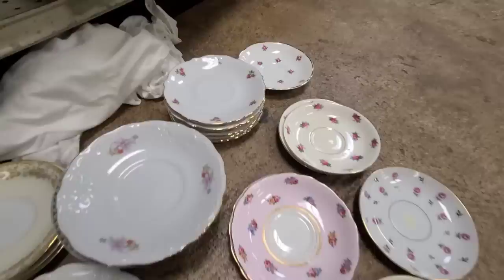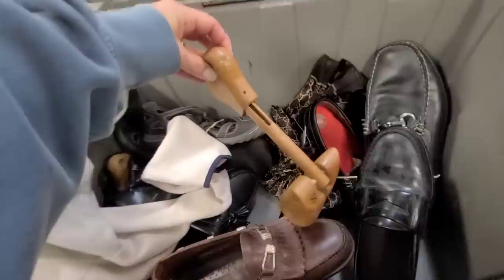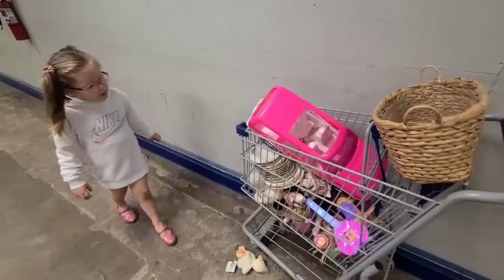Look at this one — these shoes still have a shoe form in them. Let's see if we can get it out. I wanted to see what this shoe form looks like. There's another one right here. I think I'm gonna get these shoe forms. Look how cool these look — I'm gonna put them in our cart.